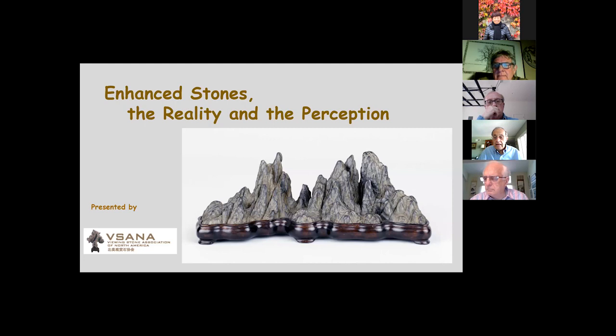The Viewing Stone Association of North America is an online educational project with the goal of informing people about the ancient Asian art of stone appreciation using books, articles, lectures, a website, and online seminars such as this one.